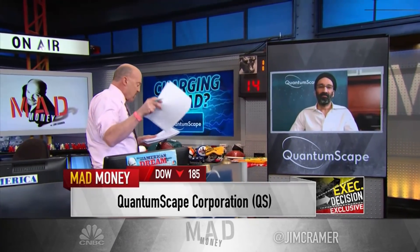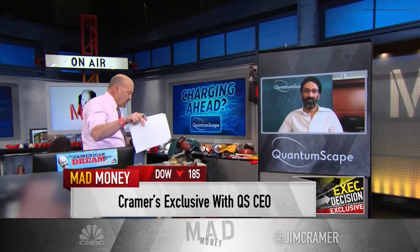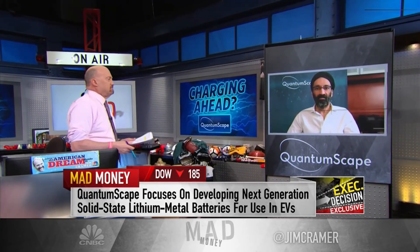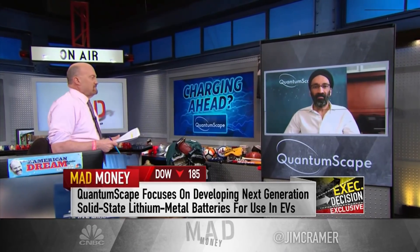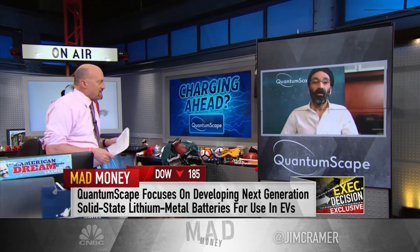Jagdeep, you're doing it. You've got a better lithium battery than the lithium. The lithium battery's heavier, they catch fire, they don't get you enough distance. And you, on the other hand, have got what versus that? What kind of battery?